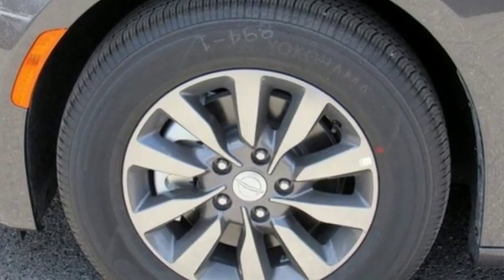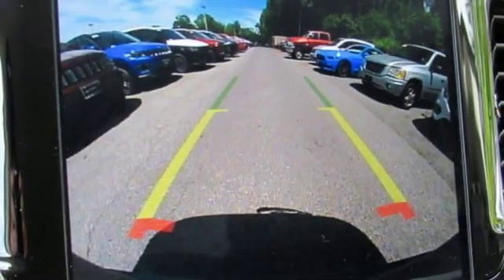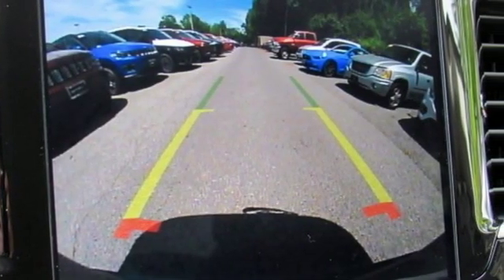Chrysler — where bold ideas merge with brilliant innovation. The time is now. See it for yourself today.